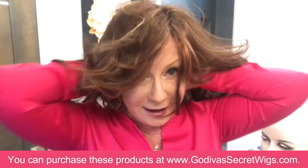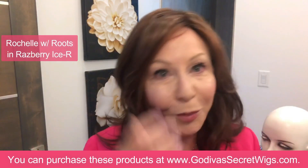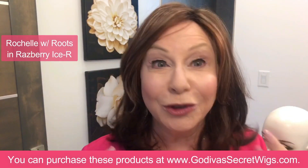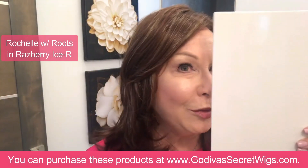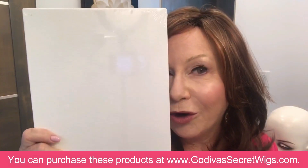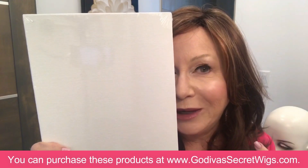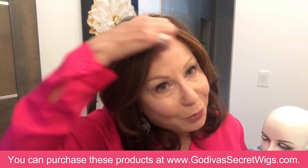Just by tweaking our makeup and definitely our eyebrows, it makes a huge difference to the illusion. I'm putting on now a Rochelle in raspberry ice. A healthy looking, colorful eyebrow is very important to me. I just wanted to take a moment to show you in a darker color - it almost doesn't work without eyebrows, and that's why especially when you're getting into the deeper colors, please add eyebrow. I'm going to put my Freedom back on because it has less bangs and I can really show you how these eyebrow stencils work.